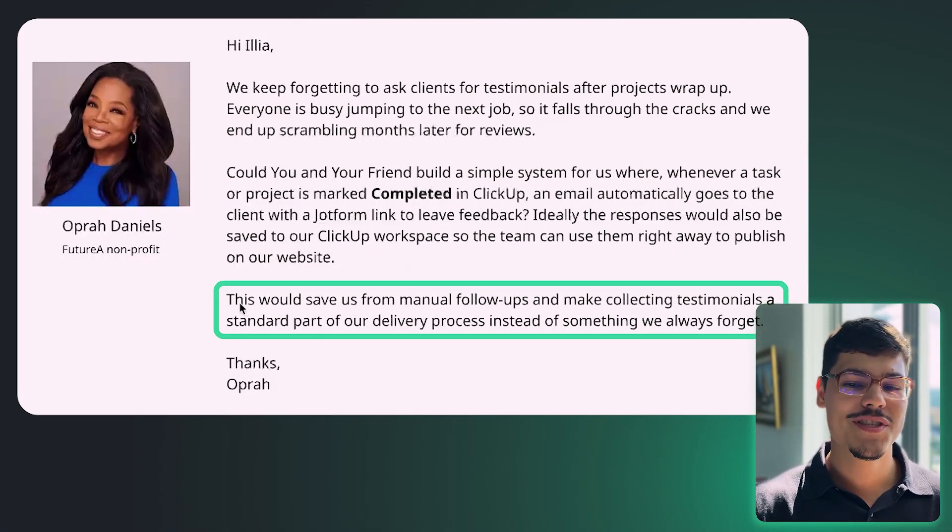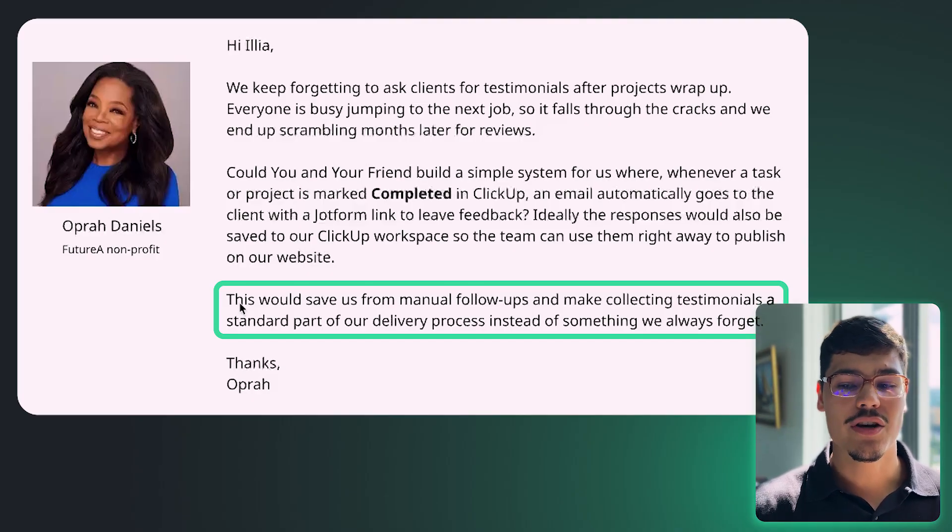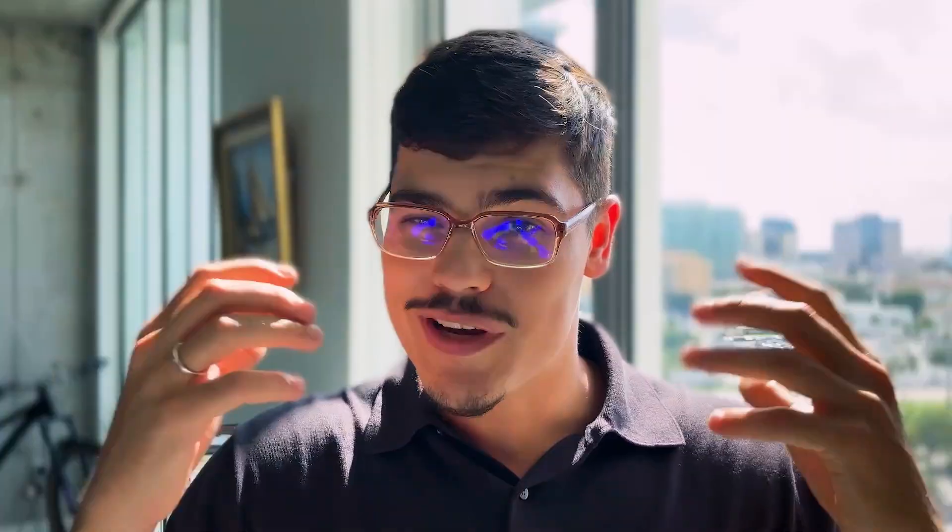She also says this would save them from manual follow-ups and make collecting testimonials a standard part of their delivery process instead of something they always forget. Before we build anything, let's first visualize all the system components and understand all the functionalities of the system required to give Opera and her team the ability to capture, manage, and post those testimonials.